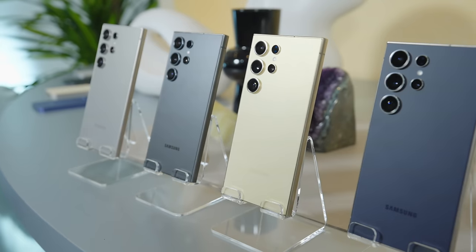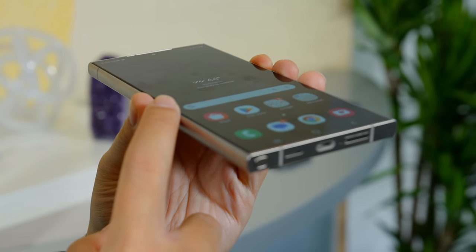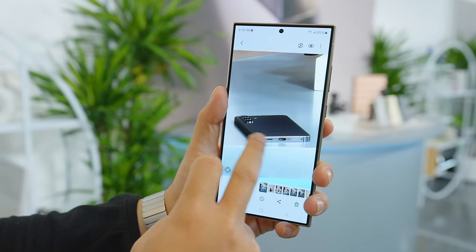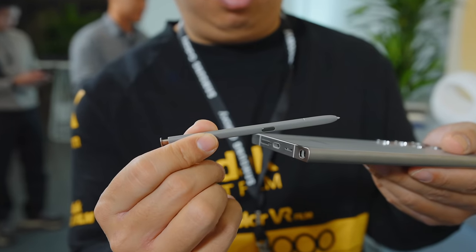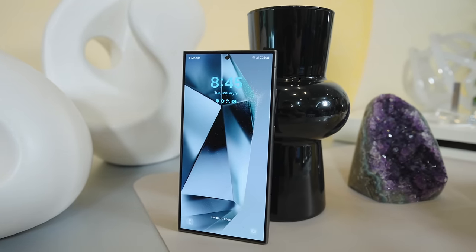However, probably the biggest visual change has to be with the S24 Ultra, which finally sees a flat squared-off profile in the front, back, and all around. There are plenty of advantages to this — you get better palm rejection on the touchscreen, it also enables more usable surface area when using your S Pen, it'll make installing screen protectors a bit easier and allows for more complete coverage. Plus, in my opinion, it just looks and feels way more premium this way.